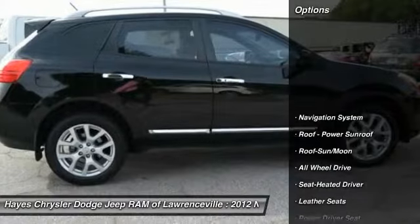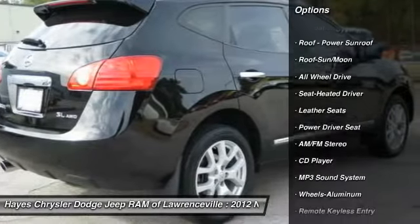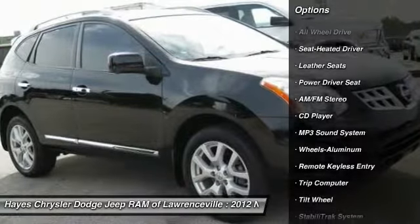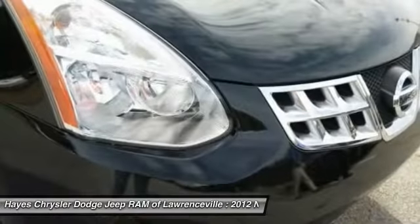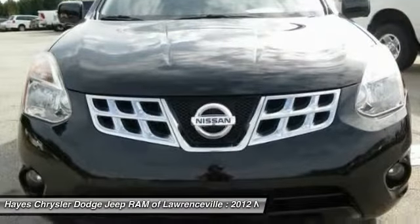Here are some of this vehicle's great options: all-wheel drive, navigation system, anti-lock braking system, stability control, traction control, moon roof, air conditioning, power steering, and cruise control.